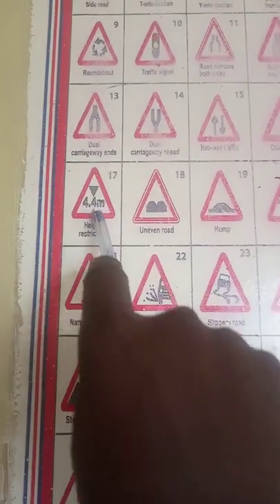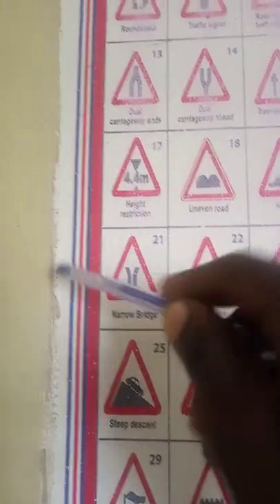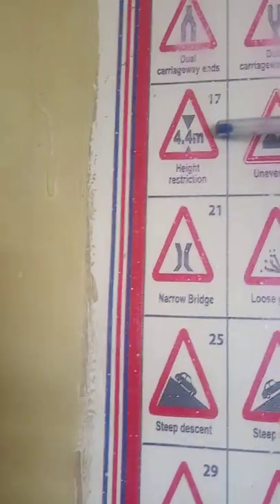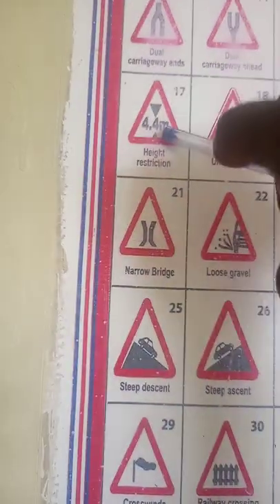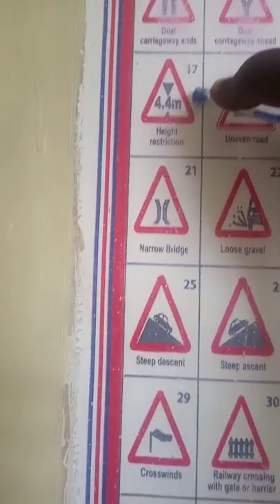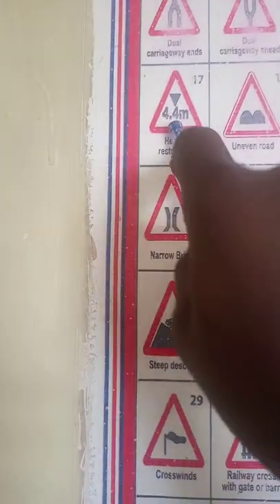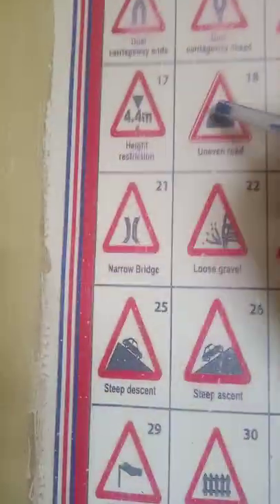Number 17 shows a height restriction. This is showing you the height that you shouldn't exceed. If your vehicle exceeds this height, it doesn't fit. You might find this on the basements of parking areas or even on flyovers — they are indicated with this sign.